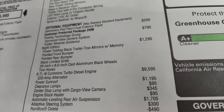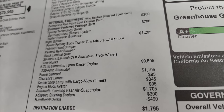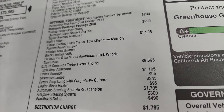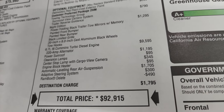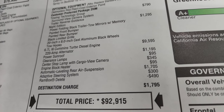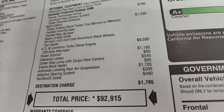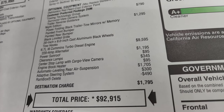The night edition is $1,295 and gives you the power folding trailer tow mirrors with memory, painted front and rear bumper, black grille, 20-inch rims, and tow hooks. The 6.7-liter Cummins diesel is a $9,595 option. It also has a power sunroof for $1,195, clearance lamps for $95, and a center stop lamp with cargo view camera for $345.